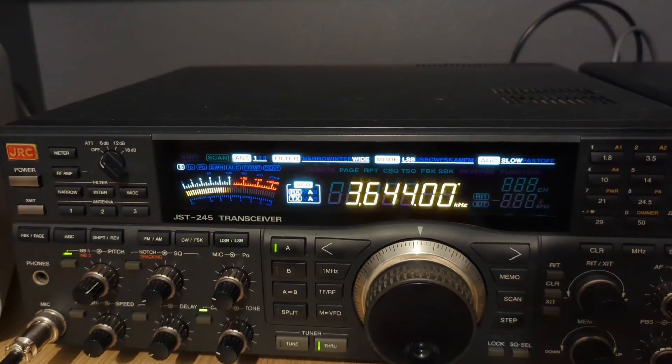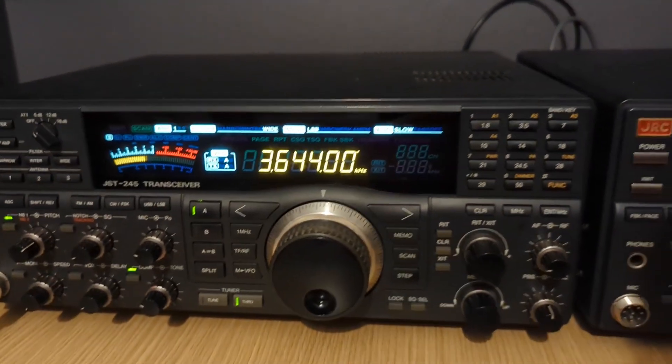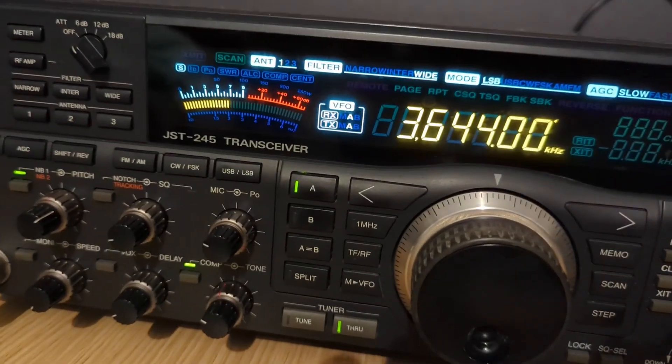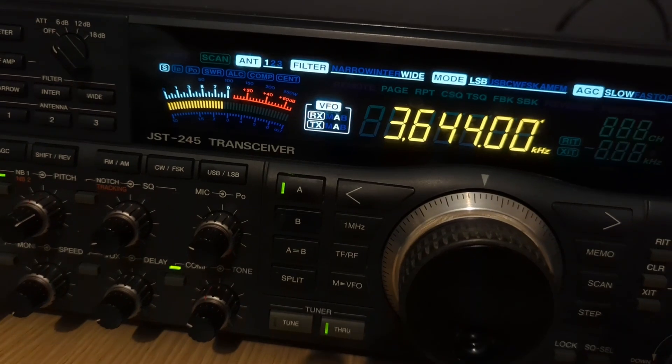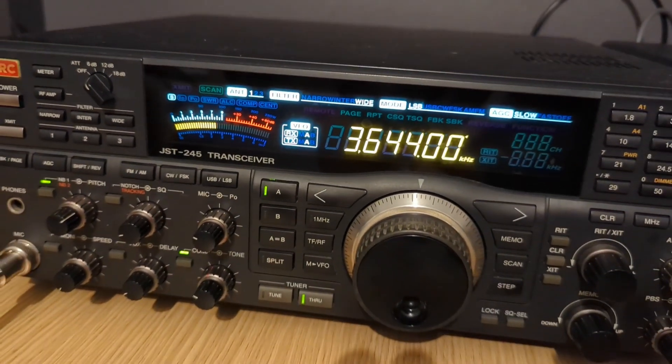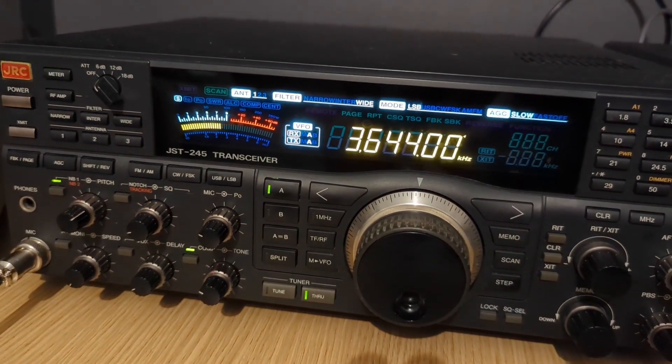Yeah, okay Mark — I'm in Western Sydney, just a little bit north of Penrith there, Mark. About 55 kilometres west of Sydney. I'll let you hear the rest of your contacts there, mate. Thank you very much, and 73. Have a great evening, Mark. Thanks for calling in.